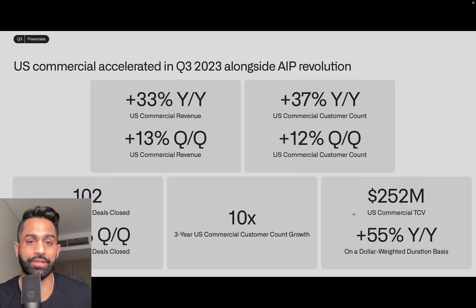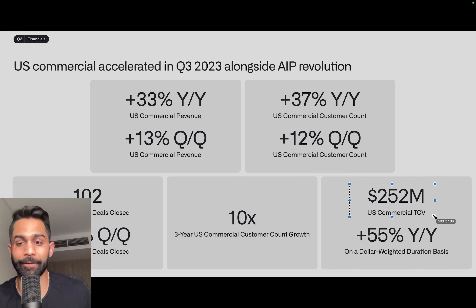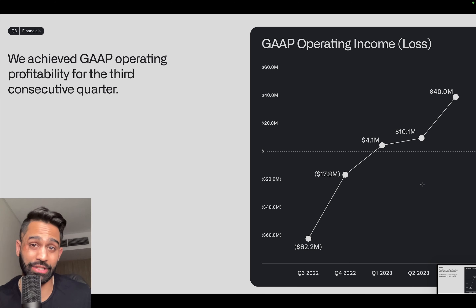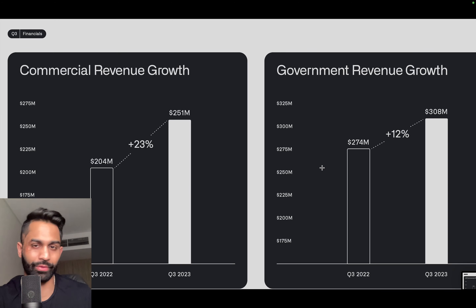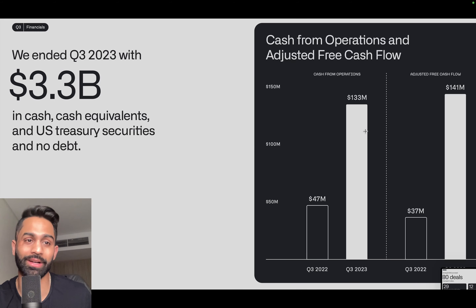U.S. commercial revenue grew 33% year-over-year and 13% quarter-over-quarter. Customer count grew 37%, up 12% quarter-over-quarter. Palantir closed 102 U.S. commercial deals in Q3, representing 65% growth quarter-over-quarter, with total contract value approaching $252 million — up 55% year-over-year. In Q3 they closed over 80 deals worth at least $1 million, 29 deals over $5 million, and 12 deals of at least $10 million. Both commercial and government revenue are growing 12 to 25 percent year-over-year.